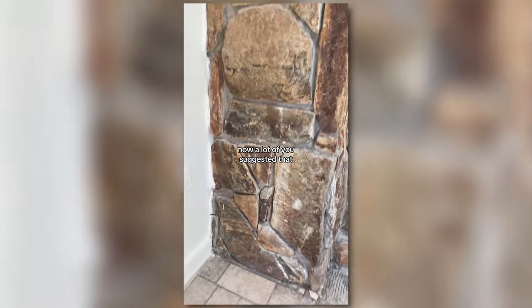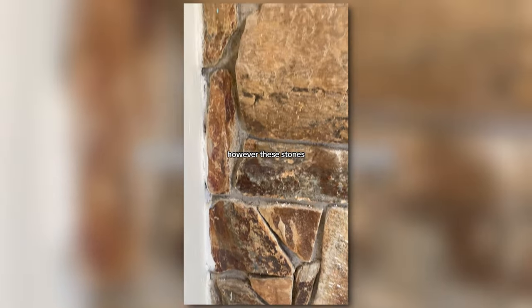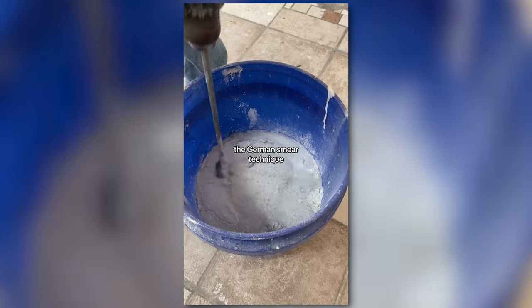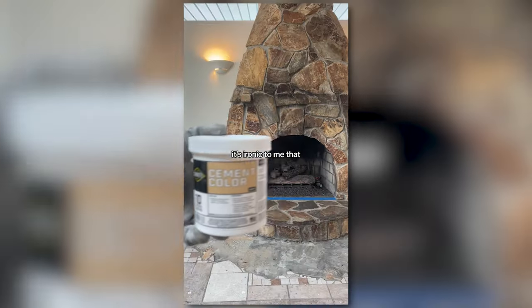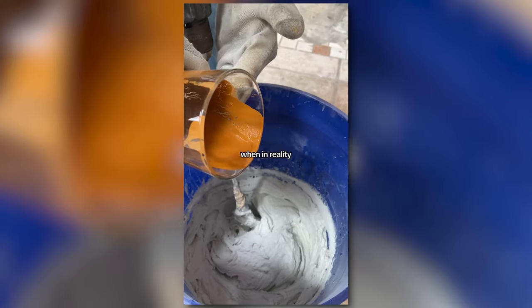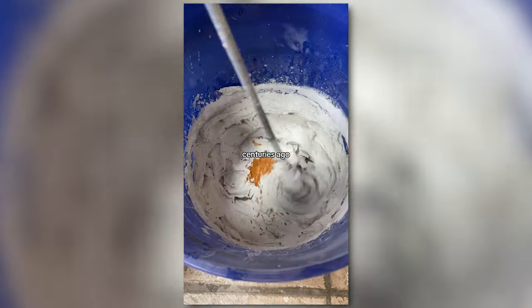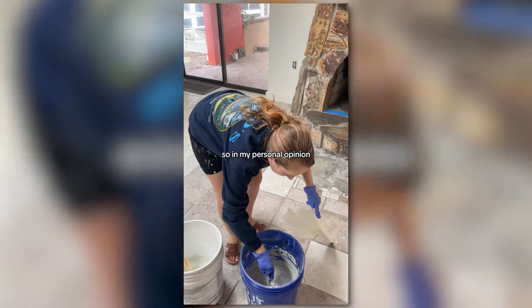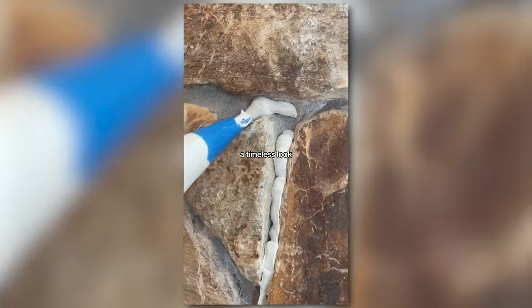Now a lot of you suggested that we should just clean the stones and it would brighten it. However, these stones have very large dark grout lines that just look dirty even after a good scrub. So we're going to be trying the German smear technique. It's ironic to me that some people said this was such a millennial trend, when in reality this technique was developed centuries ago and used on castles and buildings all throughout Europe. So in my personal opinion, I think this is actually a timeless look that gives the fireplace an almost old world feel.